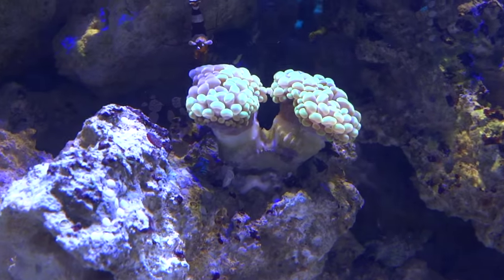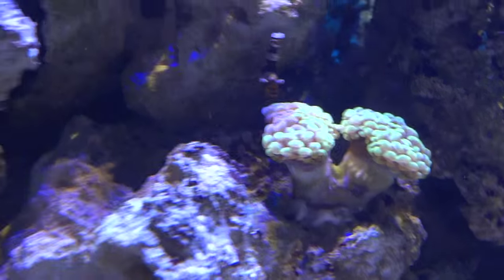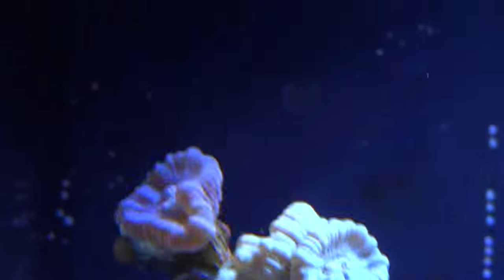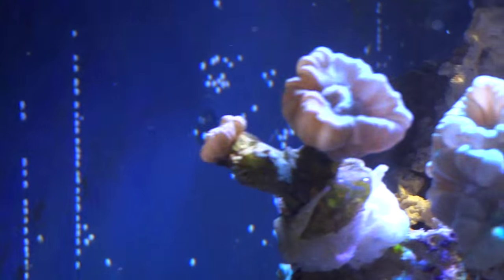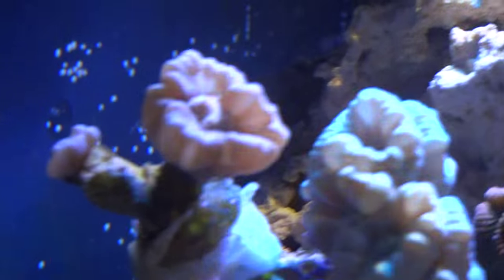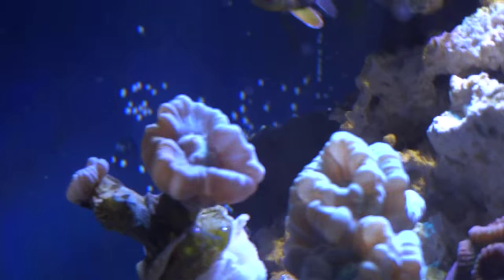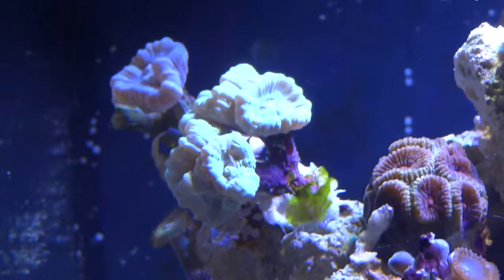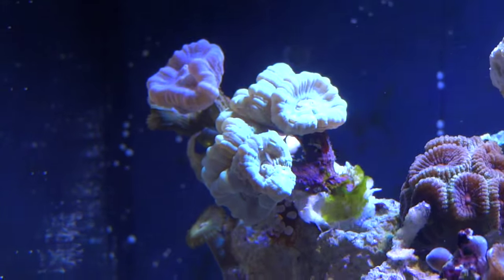I'll take you through the corals now. Starting up here — candy cane on top. I thought this thing was a goner but it's really starting to open back up now. One side looks like it's actually kind of split and one of the two new ones is starting to open, so yeah looking good. Right next to it is the trumpet — since I bought this as a frag it's really been taking off, so that's cool.